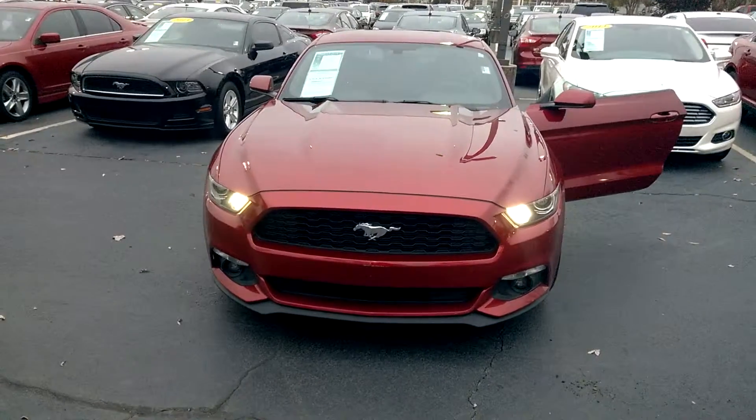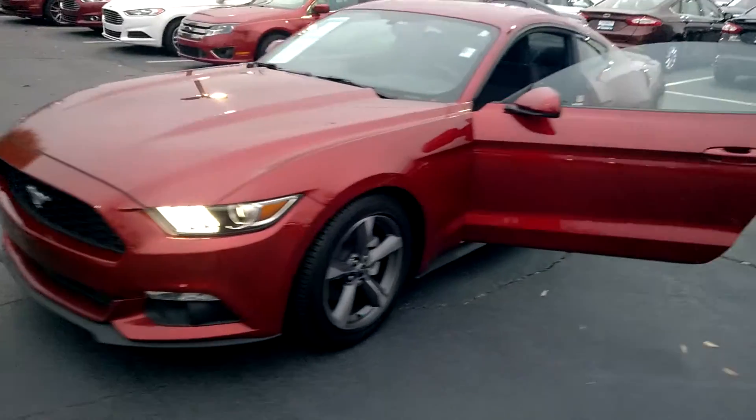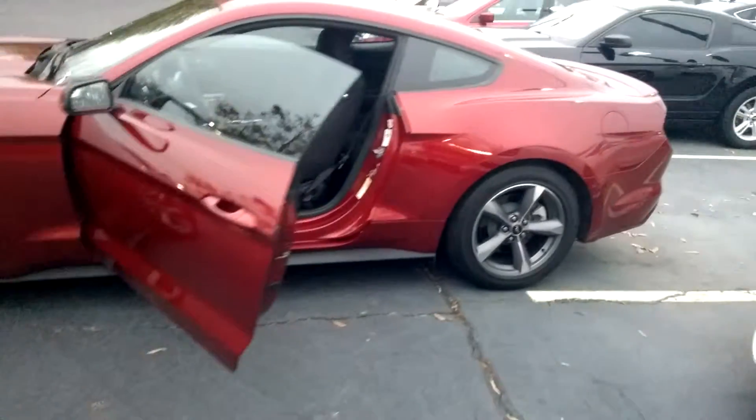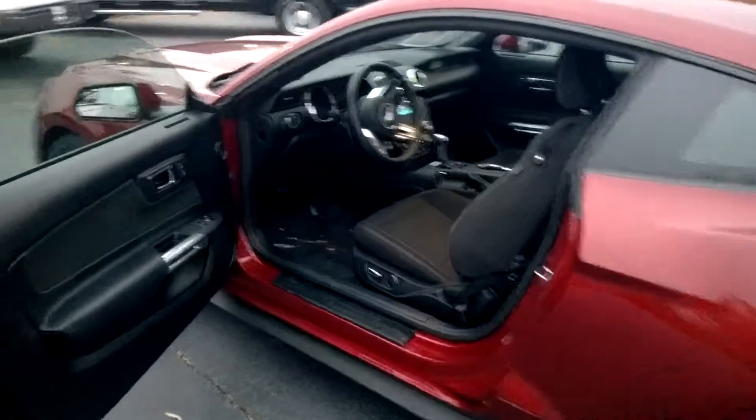Hi, this is Brandon from Cherokee Ford Lincoln of Alpharetta, and this is a 2015 V6 Premium Package Mustang. Very nice — it's the ruby red color with charcoal cloth interior.